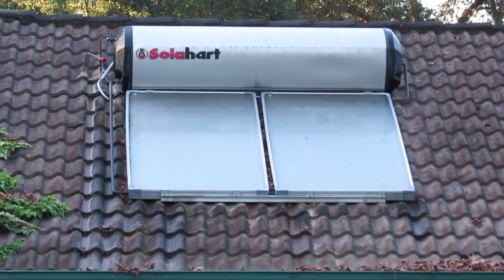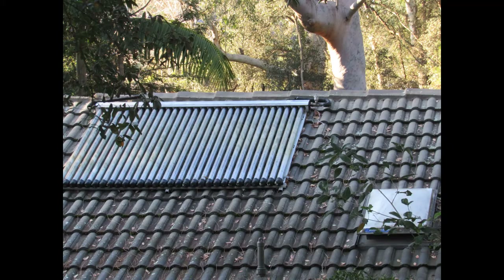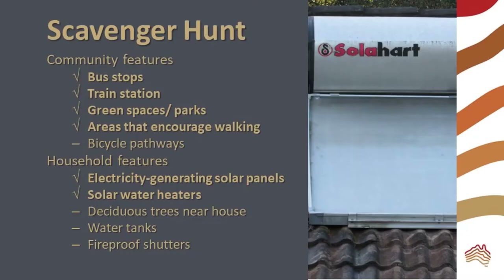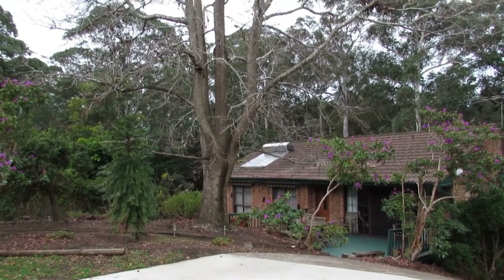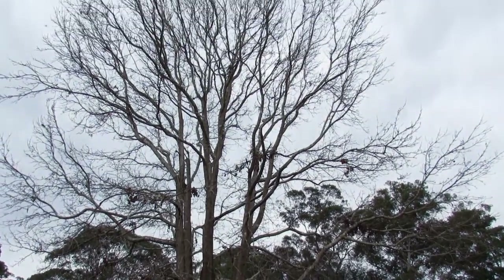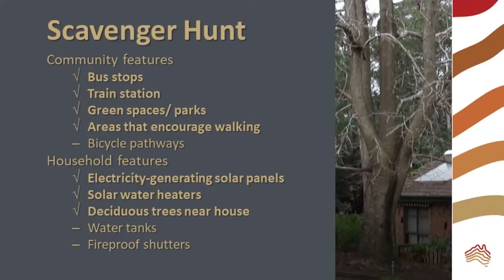When looking at rooftops, you may also see solar water heaters. These come in a variety of designs and are another helpful mitigation strategy that is relatively low cost to adopt. Houses with large deciduous trees outside, like this big liquid amber, are using an effective adaptation strategy. Deciduous trees shade the house in summer and allow more sunlight through in winter. It is easiest to spot these trees in winter when they have dropped their leaves.